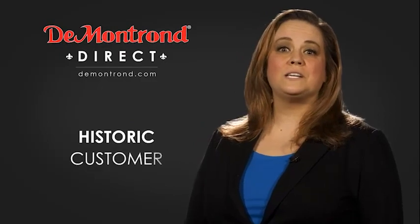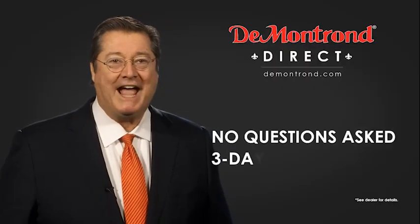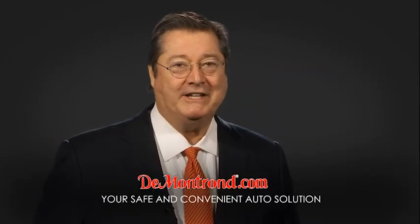Also take advantage of historic customer incentives from all of our great brands. And with DeMontrond's no questions asked three-day return policy, your complete satisfaction is guaranteed. And don't forget about DeMontrond's exclusive Warranty Forever. DeMontrond.com, your safe and convenient auto solution.